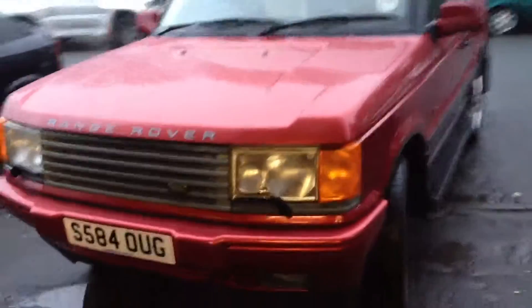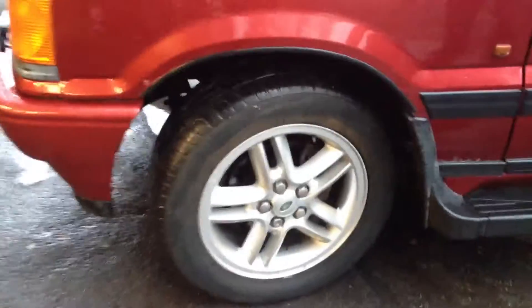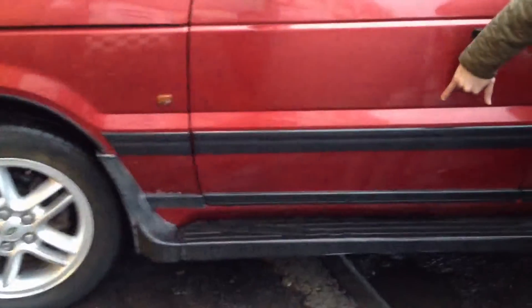If you can come around here, very, very slight blemishes on the arches. Wheels are good, tyres are in good condition. All around generally very good. Very slight scratches here on the door.